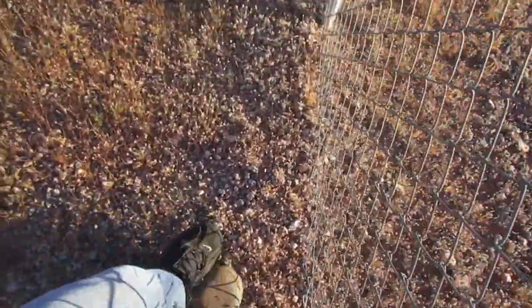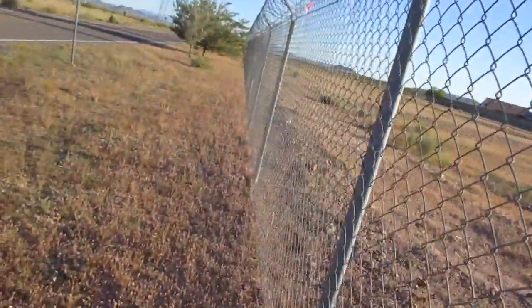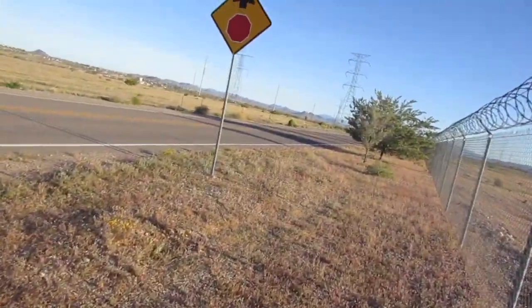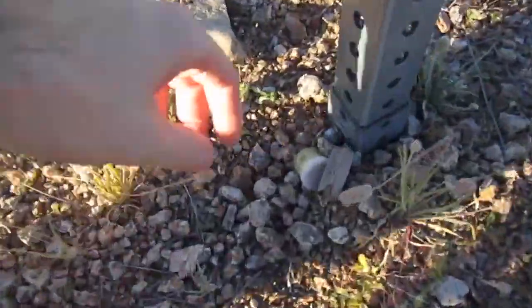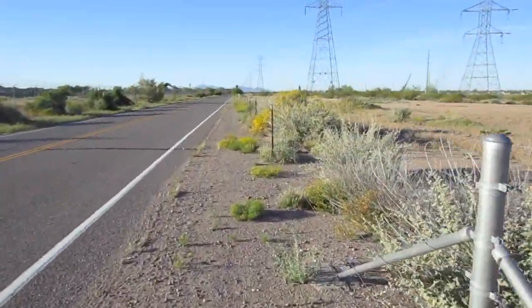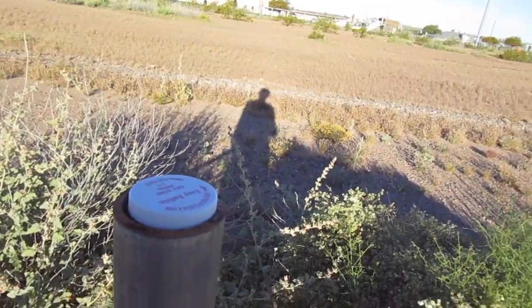Nope, that's a rock. Always use your feet, folks — put your fingers under there and you're good, or you're getting nipped. Oh yeah, there's a cache under the rock!